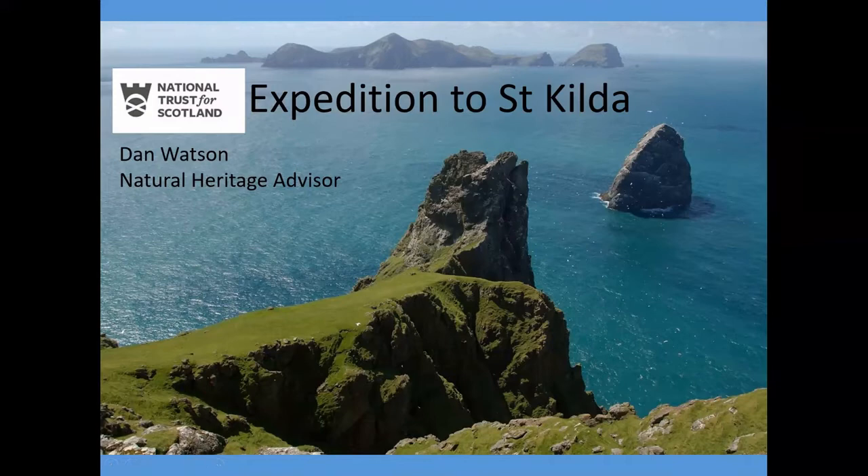This is going to be pretty much me showing my holiday slides from last year, so I'll try and whiz through them pretty quick. In June, I got the amazing opportunity to join a trip to St Kilda, and this was to assist with the monitoring of burrow-nesting seabirds.